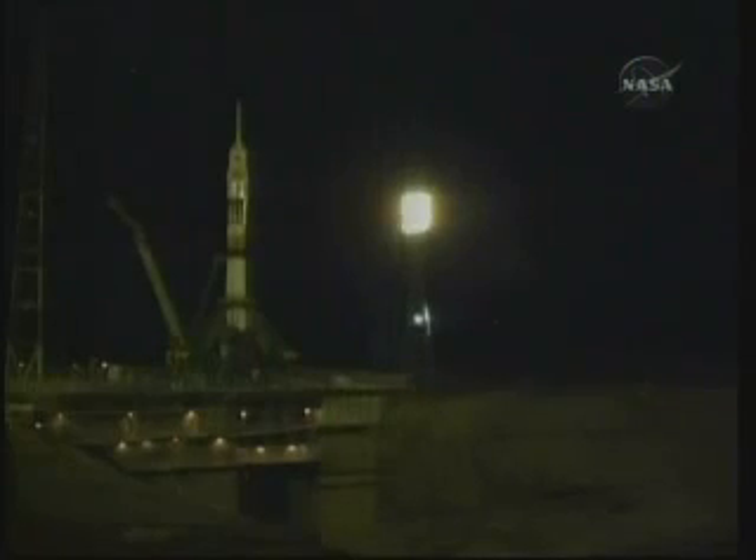I saw the command. The umbilical tower now moving away from the Soyuz. The flight engines for the first stage will come up to flight speed momentarily. The second umbilical tower will be dropping back from the Soyuz in just a matter of seconds. Ignition. There it goes. We're standing by for main engine start. We've got main engine start.